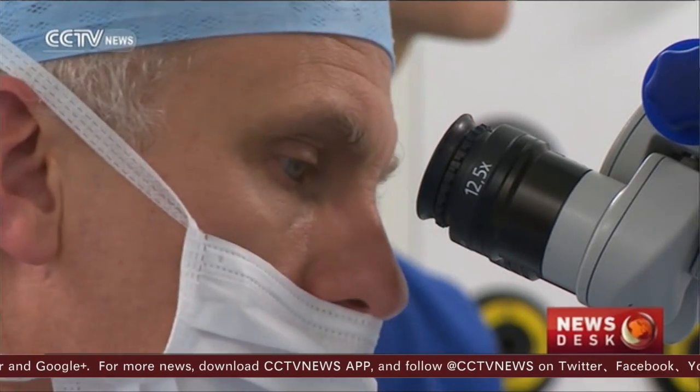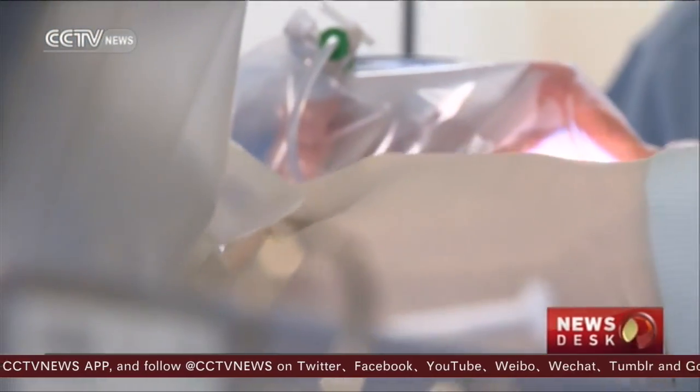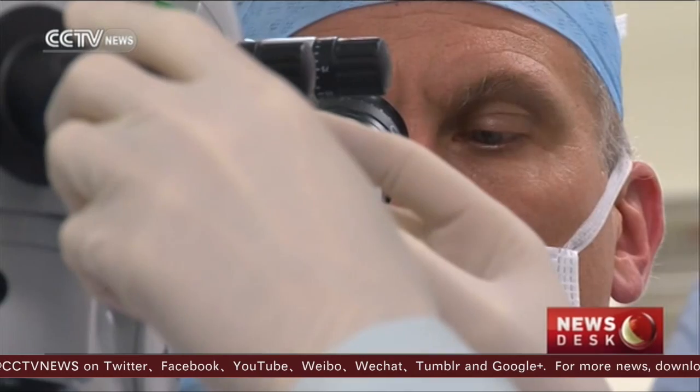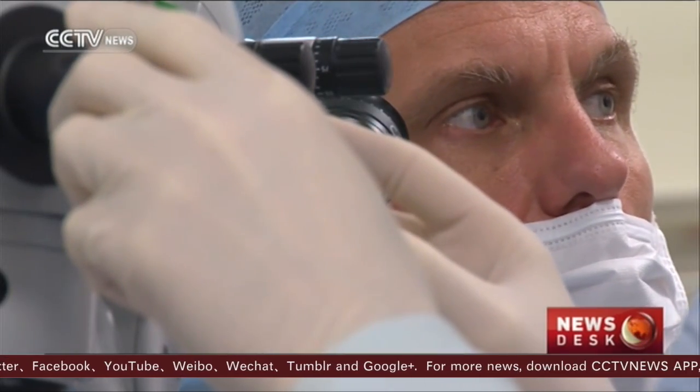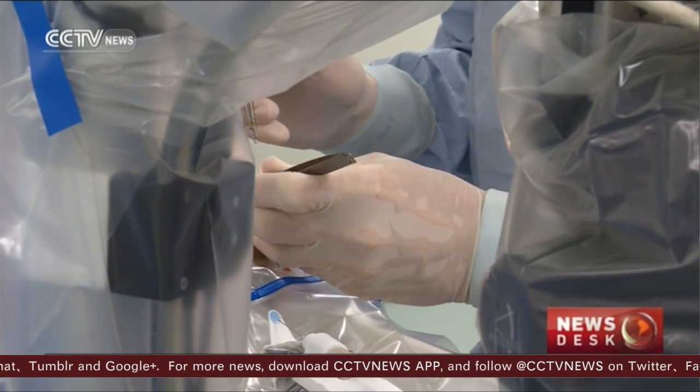Professor McLaren says current technology with laser scanners and microscopes allows doctors to monitor retinal diseases at the macroscopic level. But this level is beyond the physiological limit of what the human hand can operate on.